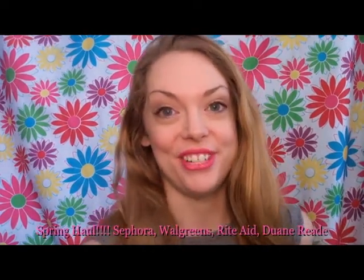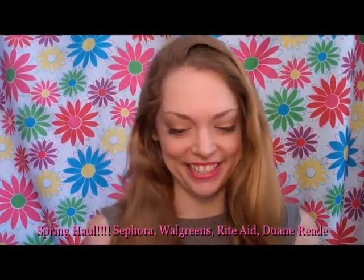Hi guys, I have a haul for you. I'm really excited. It's a few things from Sephora and then some drugstore items. So here we go.